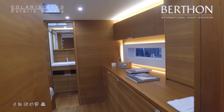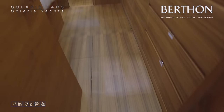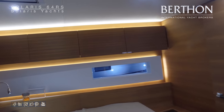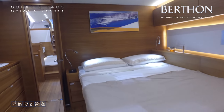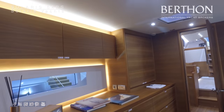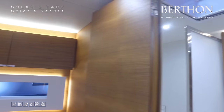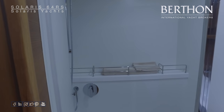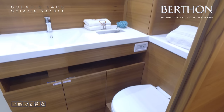Stepping forward into the owner's cabin — ample stowage to starboard, with the offset double to port. The hull windows again allowing lots of natural light. Stepping forward into the owner's en suite: large enclosed shower stall with thermostatically controlled shower, Planus electric WC as one would expect, and Corian surfaces.